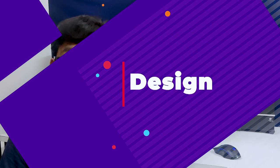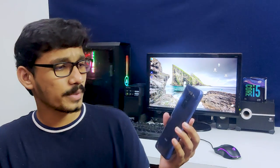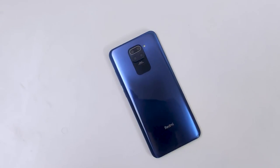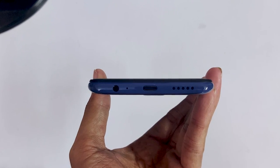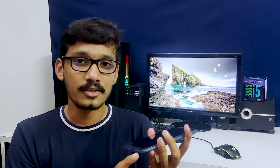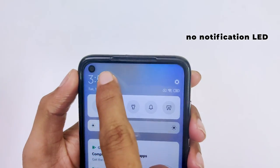First of all, let's start with the design. We have a physical design here — it is not a glass body. It has a shiny finish but it is still a polycarbonate body, so it scratches easily and we recommend using a case. It has a USB Type-C port and a single speaker — not a dual speaker — along with an earpiece.